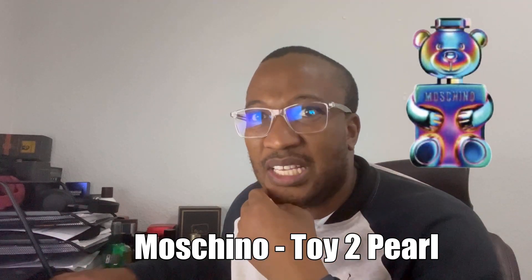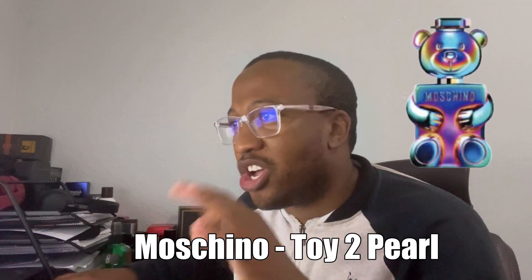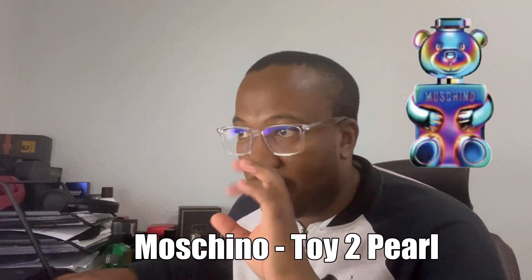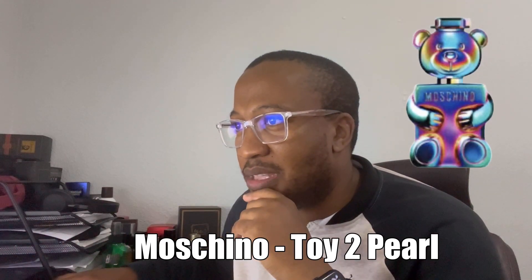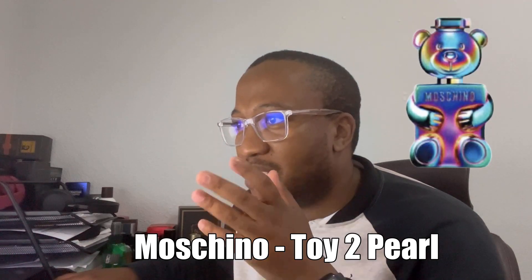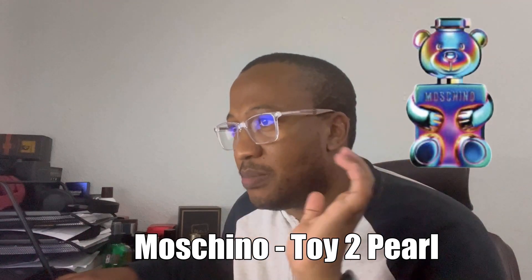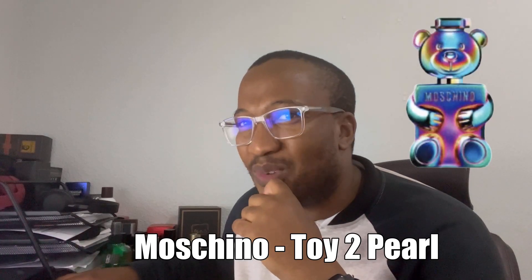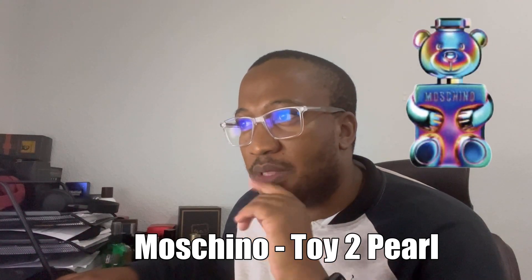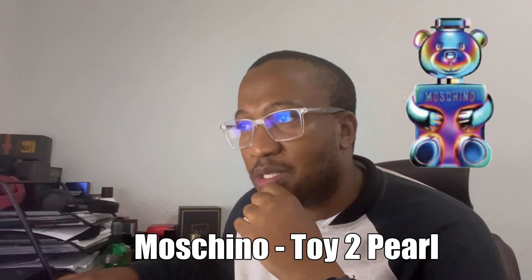The note breakdown for the Moschino Toy 2: lemon, oregano, and lemon sorbet at the top — very lemony with a bit of herbal from the oregano. The heart features sandalwood, jasmine, and freesia. The base has vetiver, cypress, and musk — quite a woody, interesting profile. It seems very different from the original Moschino Toy Boy based on this note breakdown, but all in good time — hopefully I'll get my hands on it to give it a proper try.